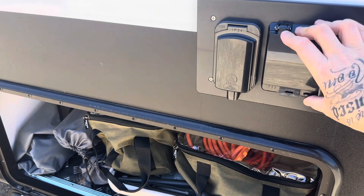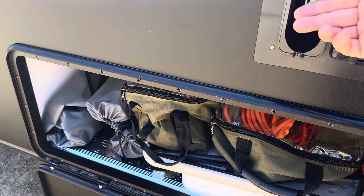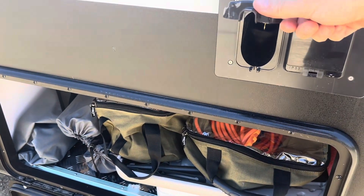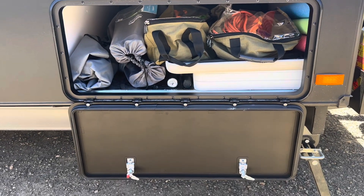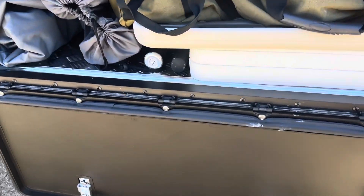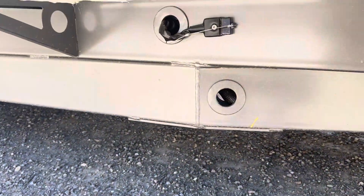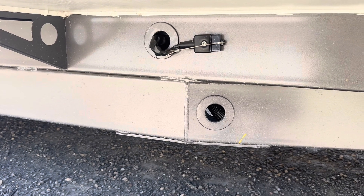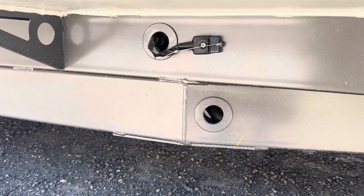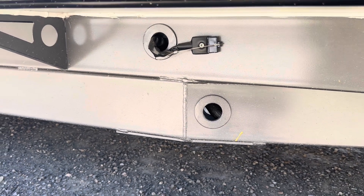Coming around the other side of the van we have our fuses and the power inlet. The other side of the tunnel boot is absolutely jam-packed. There's a little solar input there — part of our DC-to-DC regulator setup. We've got a 50-amp DC-to-DC Red Arc unit that we added, and a solar input feeding into it.